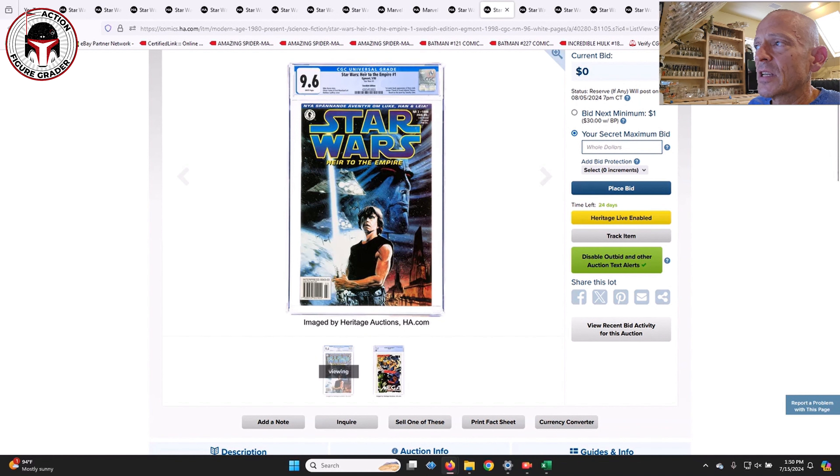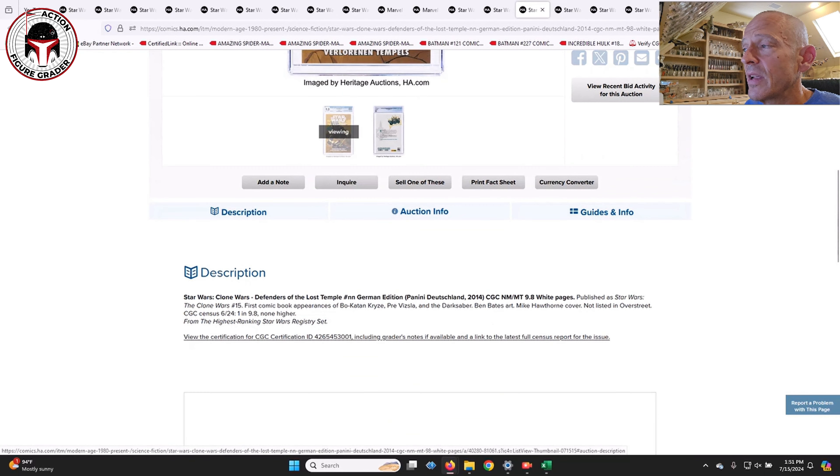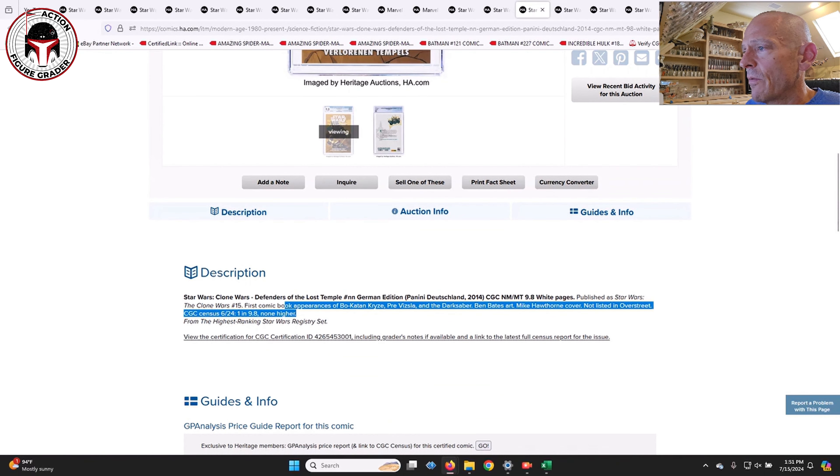Here is the Spanish edition of Heir to the Empire number one in a 9.6 with white pages — a lot of foreign variants throughout this auction. This is the only one in a 9.6, and there's only one 9.8 for this book. Heir to the Empire number one is the first appearance of Mara Jade as well as Grand Admiral Thrawn in comics. In general, foreign comics don't tend to go for as much money as the U.S. version, but maybe that'll change for some of the higher graded ones.